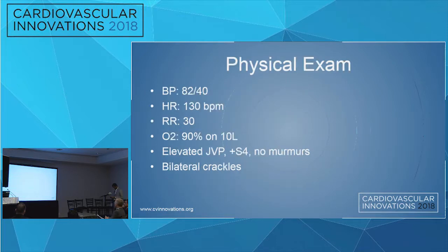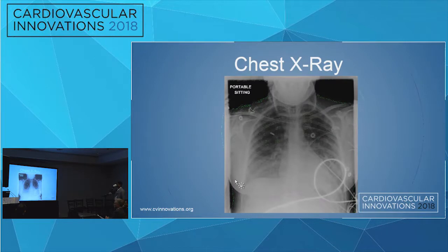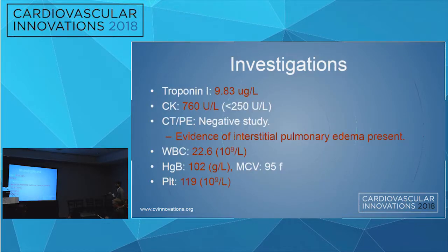On physical exam she was hypotensive, tachycardic, tachypneic, requiring 10 liters of oxygen to maintain saturations, with elevated JVP, a positive S4, and bilateral crackles. A 12-lead ECG revealed ST elevation in the anterolateral leads with reciprocal depression. Chest X-ray showed bilateral airspace disease consistent with pulmonary edema. Investigations showed elevated troponin, elevated creatine kinase, CTPE scan showing interstitial pulmonary edema with no PE, high white count, anemia, and thrombocytopenia.